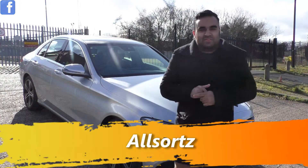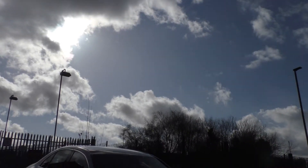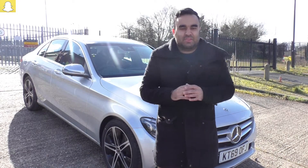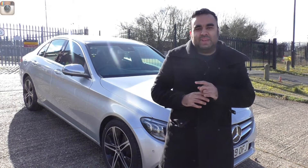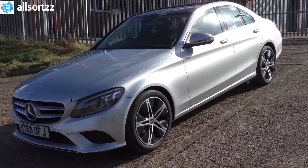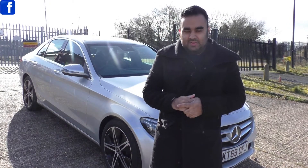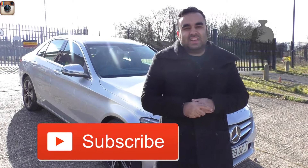What's up people, welcome to another video with Allsortz. I've got myself another Mercedes-Benz C200, but this is a 2019 from a courtesy car. If you don't follow me, make sure you follow me on one of my social medias to keep up to date. Check out the Mercedes-Benz playlist to keep up to date with what's happening with my own Mercedes. Make sure you subscribe and hit the bell notification so you'll be notified when I upload.